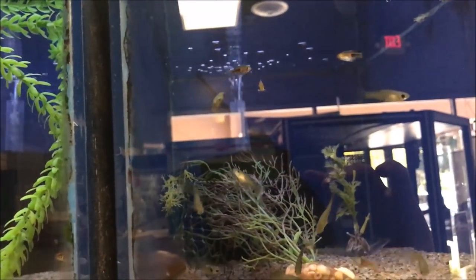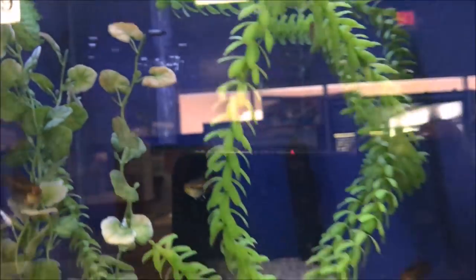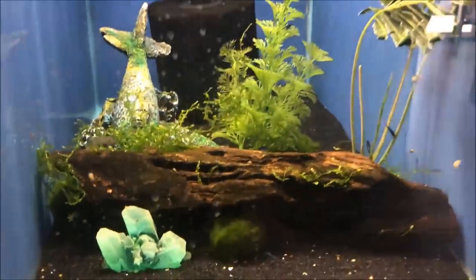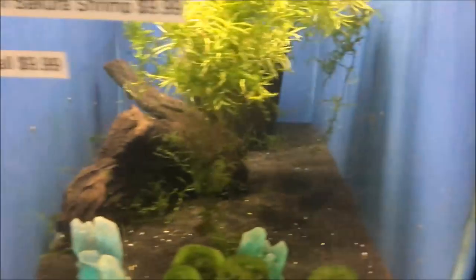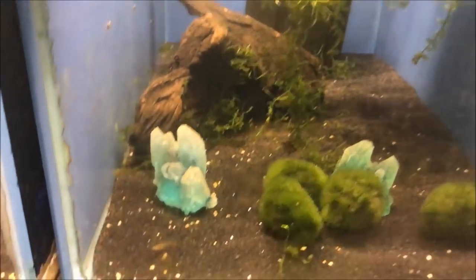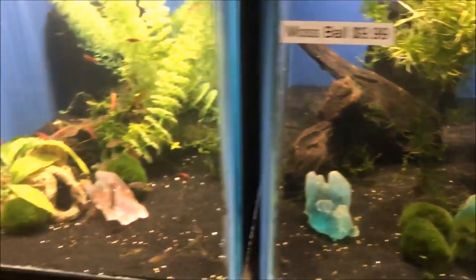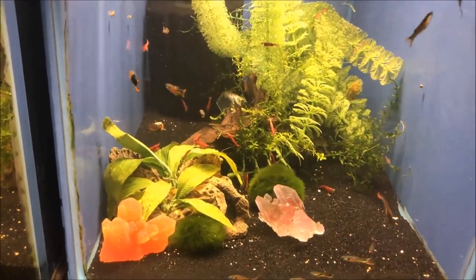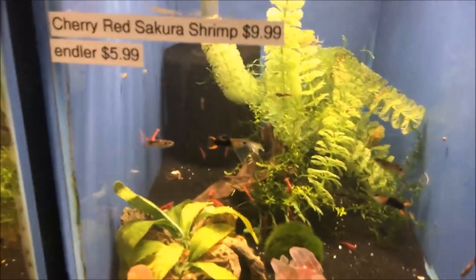The endlers. I don't see any. What do we got down here? Says there's some shrimp in there — yeah, there's some shrimp. Some little endlers, not too bad looking, kind of like them.